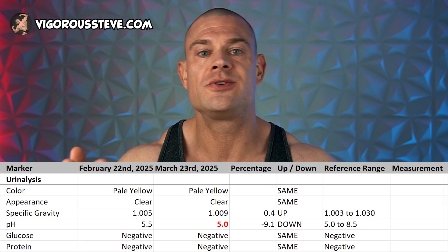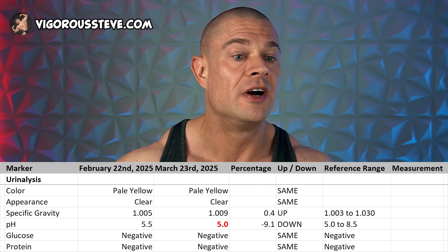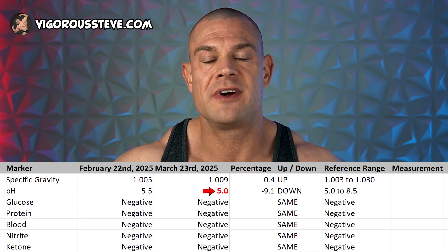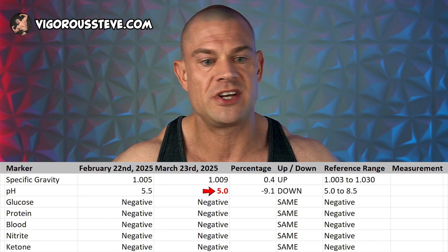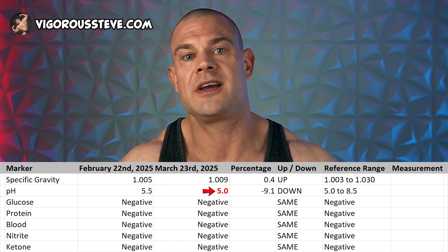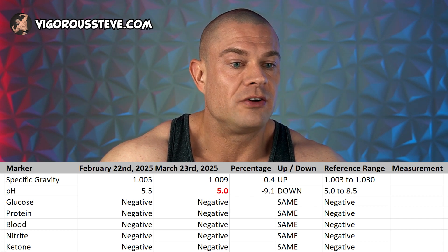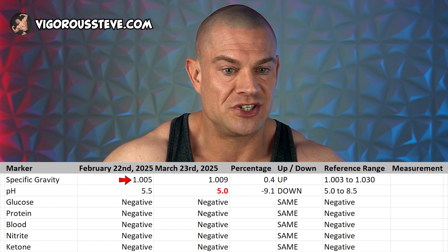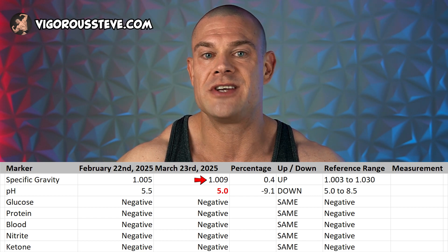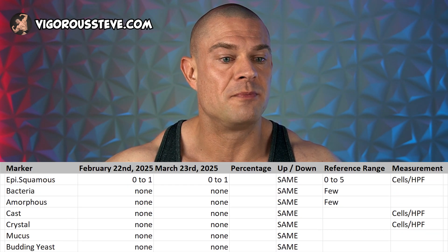Here are the blood work results from February 22nd, 2025 — about a month ago — and March 23rd, 2025, a couple of days ago. In my urinalysis, the results are pretty comparable, even though the pH of my urine the last couple of days was very low, indicating high acidity. That could be coming from additional protein metabolism — very common for acidity of the urine to be a little bit higher when you consume a lot of protein, and my protein intake is over 300 grams per day. I was also not as hydrated: specific gravity went from 1.005 on February 22nd to 1.009 on March 23rd, even though in both instances I consumed at least two liters of water. All other results are the same within normal parameters.